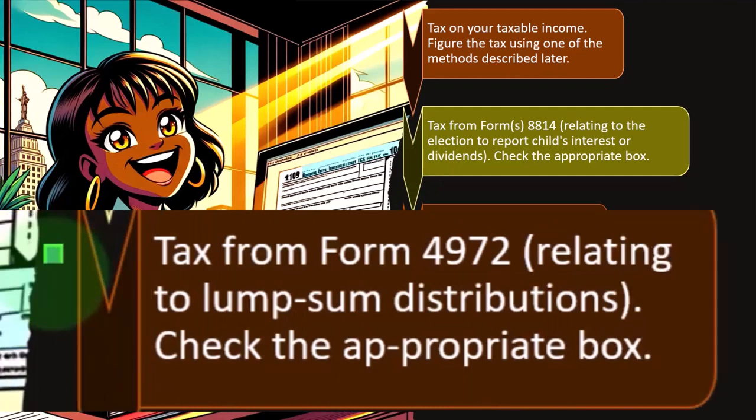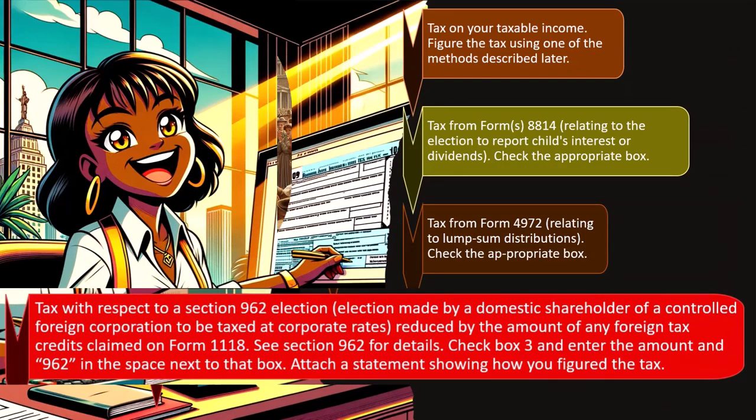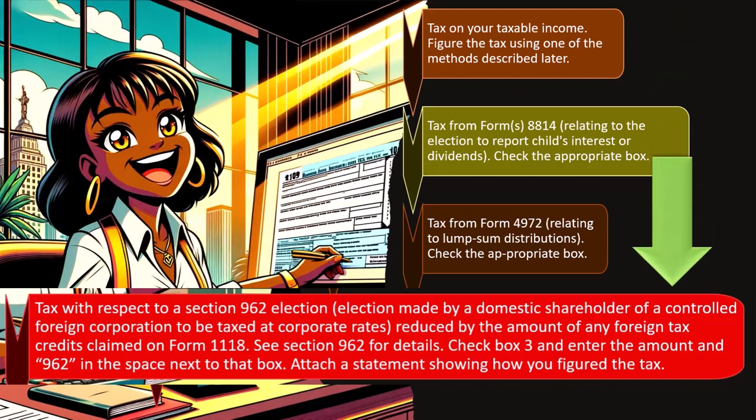Form 4972 relates to lump sum distributions from a retirement plan like a 401(k). Then we have tax with respect to section 962 election — election made by a domestic shareholder of a controlled foreign corporation to be taxed at corporate rates. Obviously that would be a very specific situation. As a tax preparer, the question would be whether that is a tax client you want to take on, or an area to specialize in. Reduce the amount of any foreign tax credits claimed on Form 1118 — see section 962 for details.